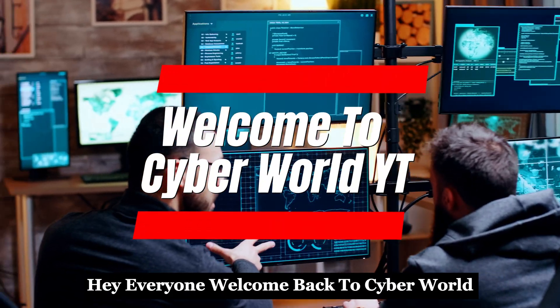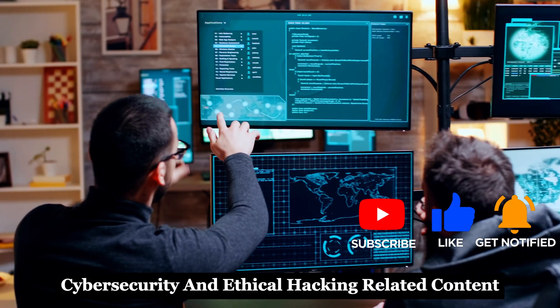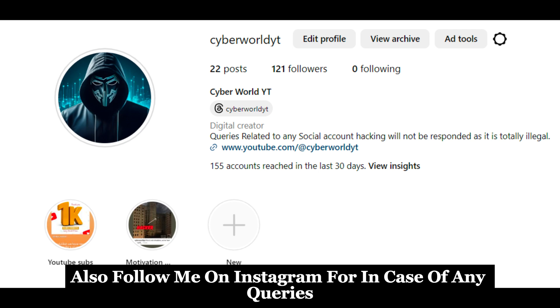Hey everyone, welcome back to CyberWorldYT. Like and subscribe if you are new here for amazing cybersecurity and ethical hacking related content. Also follow me on Instagram for any queries.